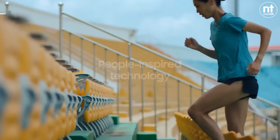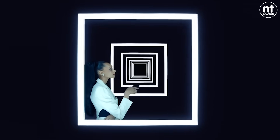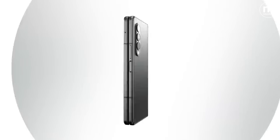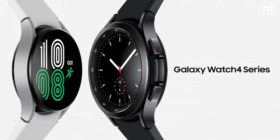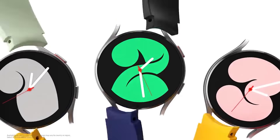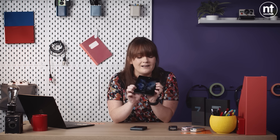Samsung recently held their Autumn Unpacked event and gave us four new devices. We now have the Z Fold 3, the Z Flip 3, the Galaxy Buds 2, and the Galaxy Watch 4. The Z Fold 3 is the flagship of the range, and it is impressive, but it does come with a staggering price tag of 2,000 euro.